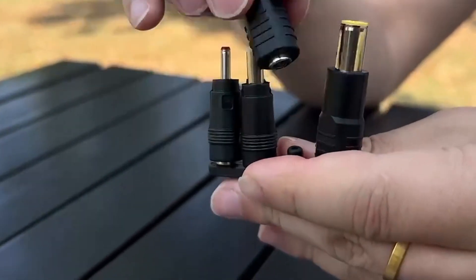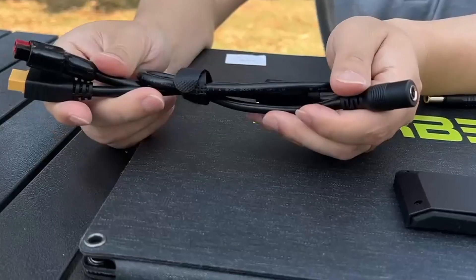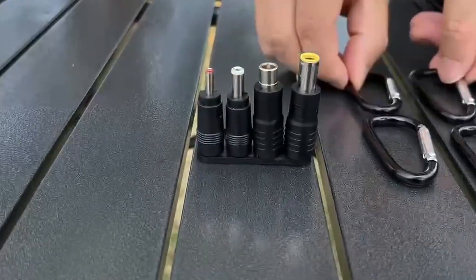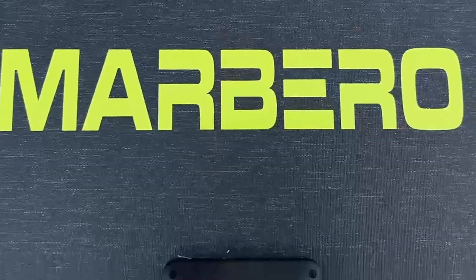it folds like a laptop and charges everything from phones to power stations. While the controller isn't waterproof, careful use easily extends its life. If you want performance without fear of weather, this panel is absolutely worth packing on every trip.